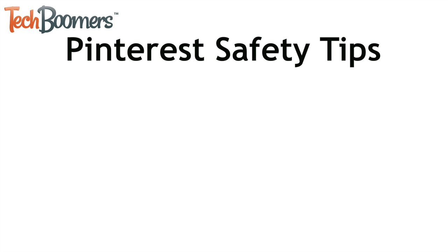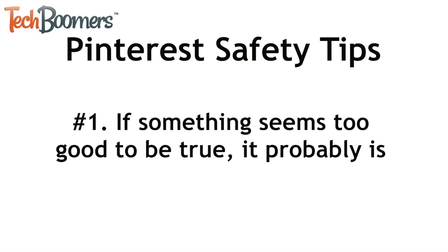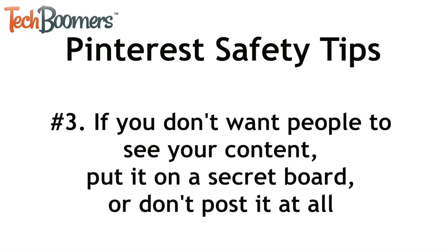Here are a few safety tips for using Pinterest. Number one, use common sense when looking at pins — if something seems too good to be true, it probably is. Number two, only collaborate on boards with people you know and trust. Number three, if you don't want people to see your content, then put it on a secret board or just don't post it at all.